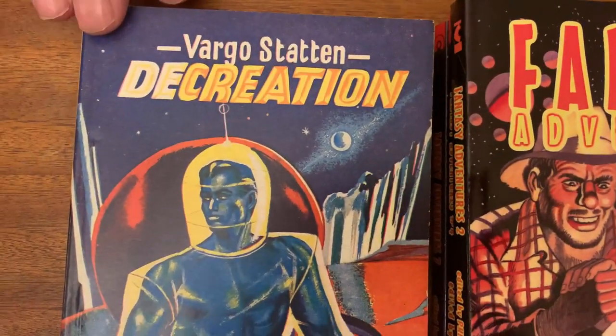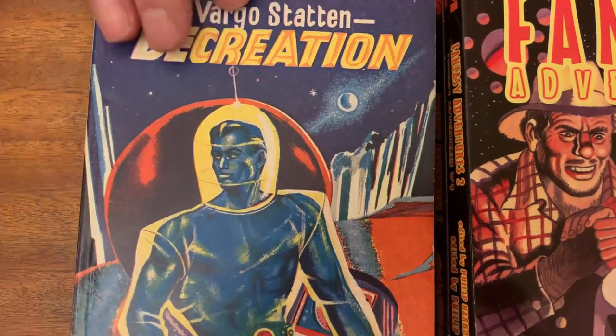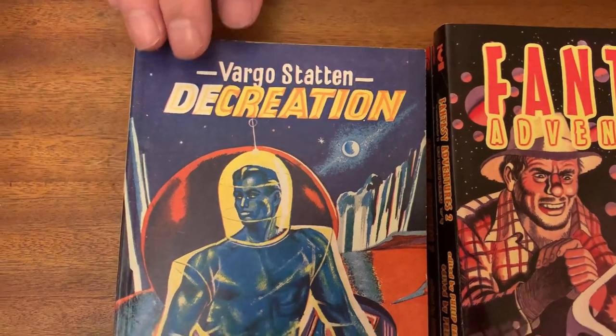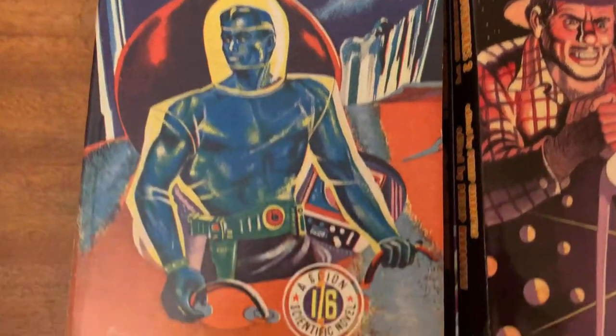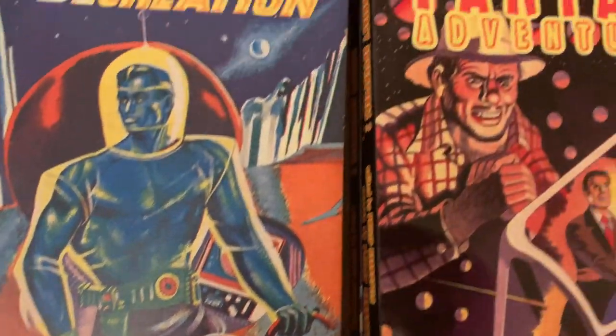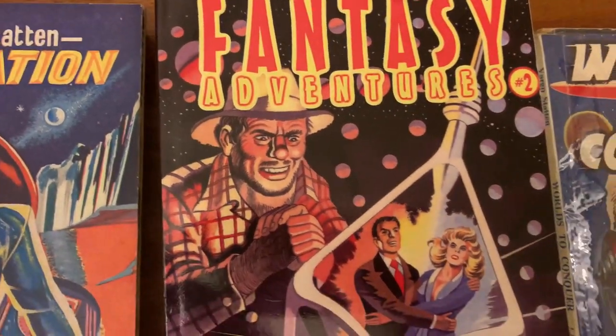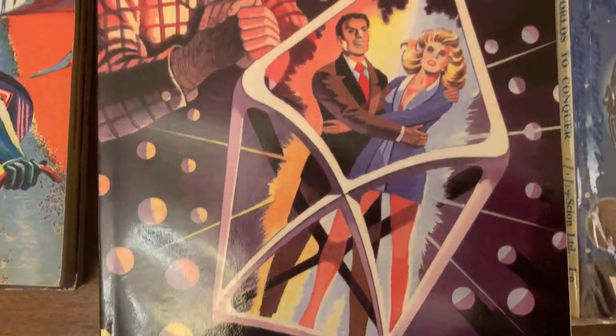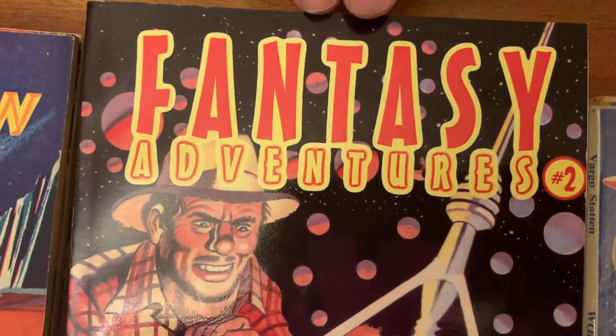Decreation Skyen 1952 had a rather mediocre cover because it didn't illustrate the story at all. It's by artist Roger Davis, but I was able to have it reprinted with a superb new illustrative Turner cover for Fantasy Adventures number two.